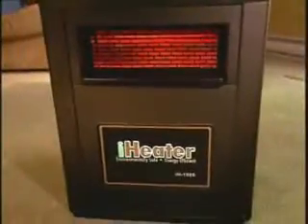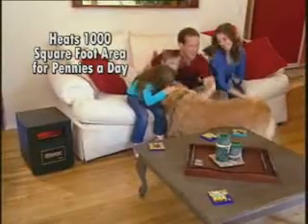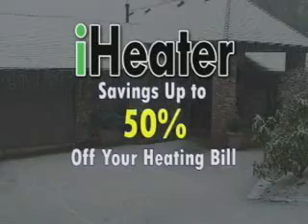The iHeater's infrared technology is extremely efficient — it can heat a 1,000-square-foot area for pennies a day. People are saving up to 50% on their home heating bills.